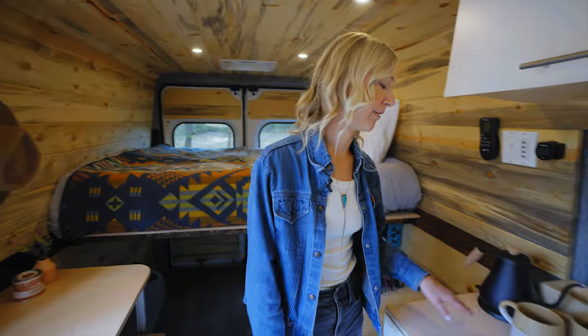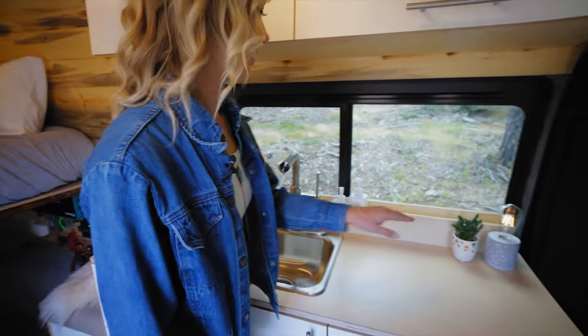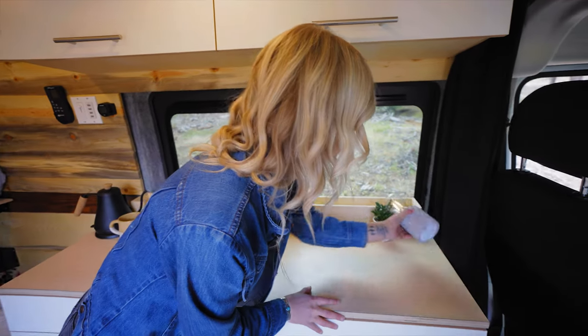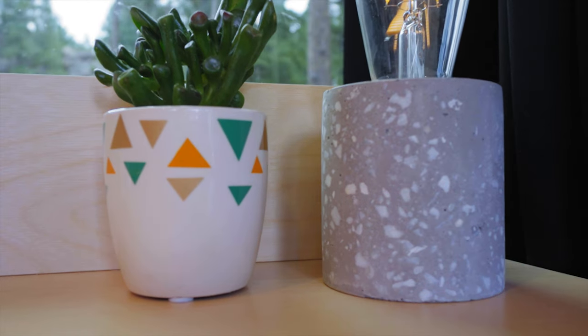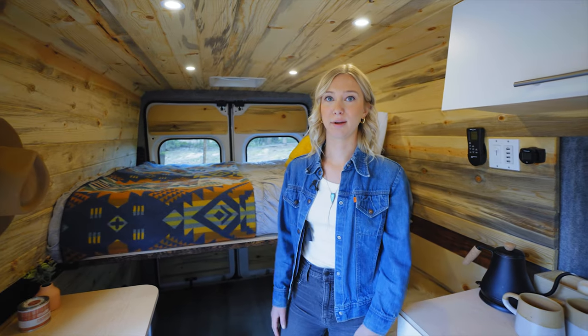You can also put your favorite mugs out on display. Some extra little lighting — this one's just battery-powered and you can get it at Target. And some people do hanging plants from the ceiling — just take them down when you're driving.